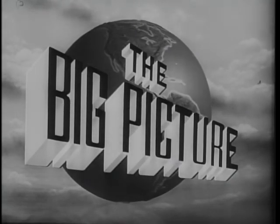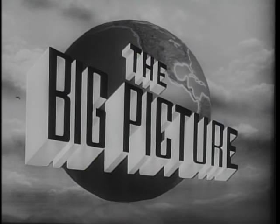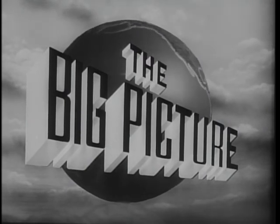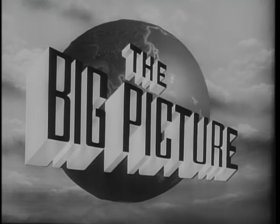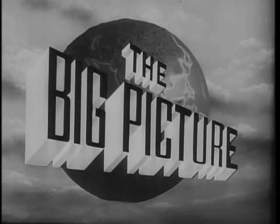This is The Big Picture, an official television report of the United States Army, produced for the Armed Forces and the American people. Now to show you part of the big picture, here is Master Sergeant Stewart Queen.